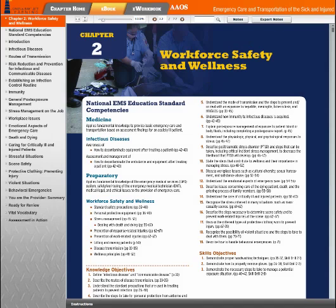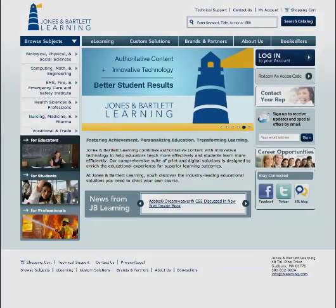Never before has EMS education been this seamless. Welcome to the ultimate resource for today's EMT educator and student. For more information or to request a free access code for an interactive demonstration, please contact your Jones and Bartlett Learning Representative at 1-800-832-0034.